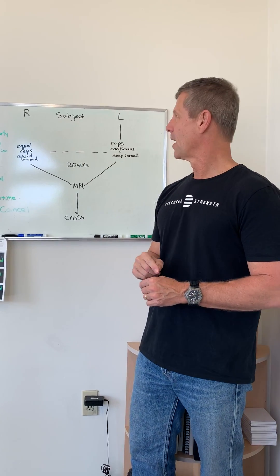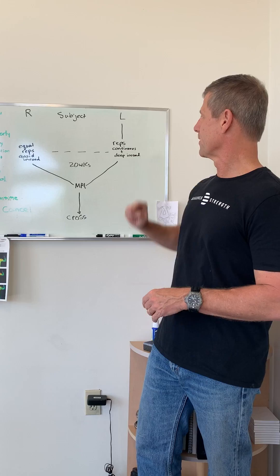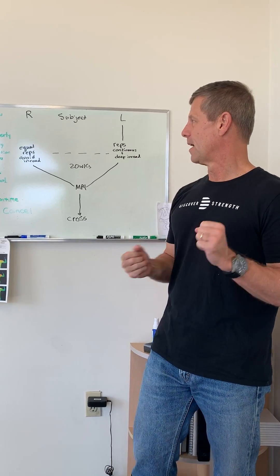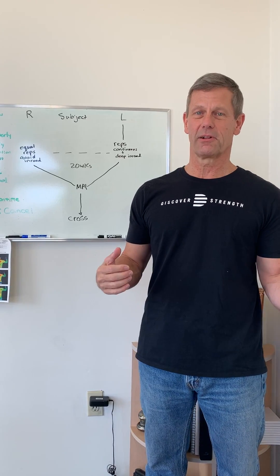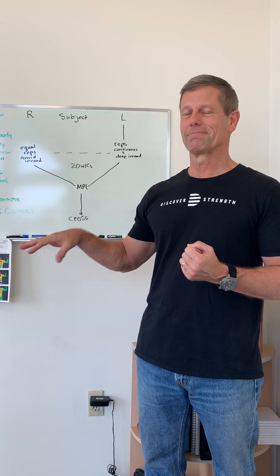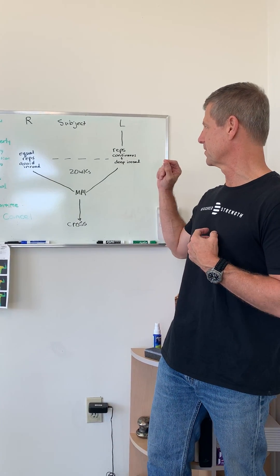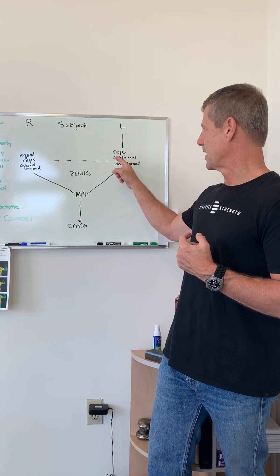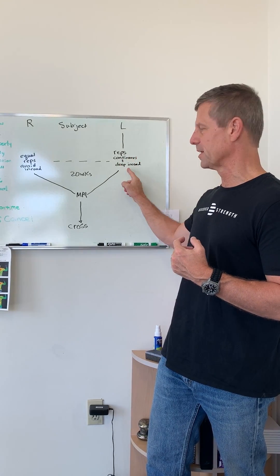We're going to take a subject, and the subject is going to serve as his own control. We'll start off on the left side of the body. We have lots of machines available to us where we can do unilateral training, despite HIIT and super slow objections to unilateral training. For the purposes of this study, we'll do it. Left side: smooth, slow, continuous repetitions to complete failure, plus deep En-ROAD.